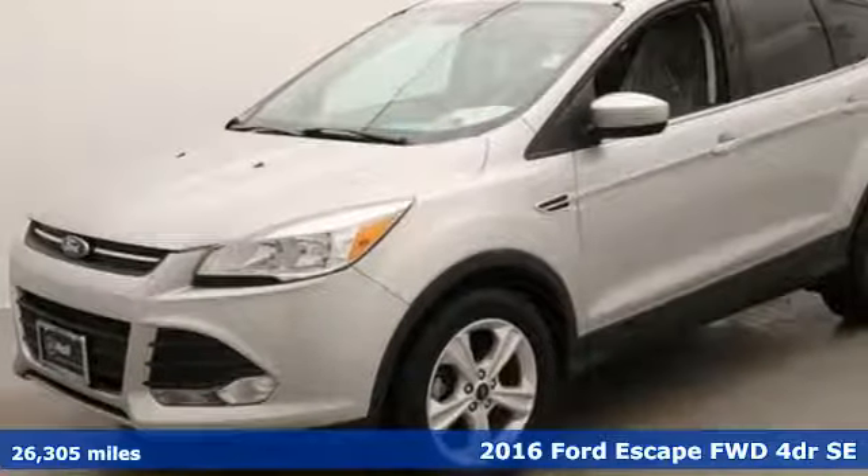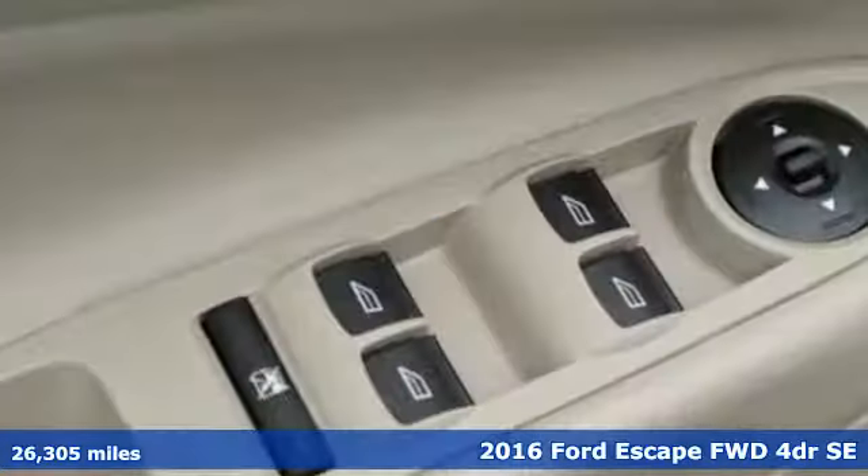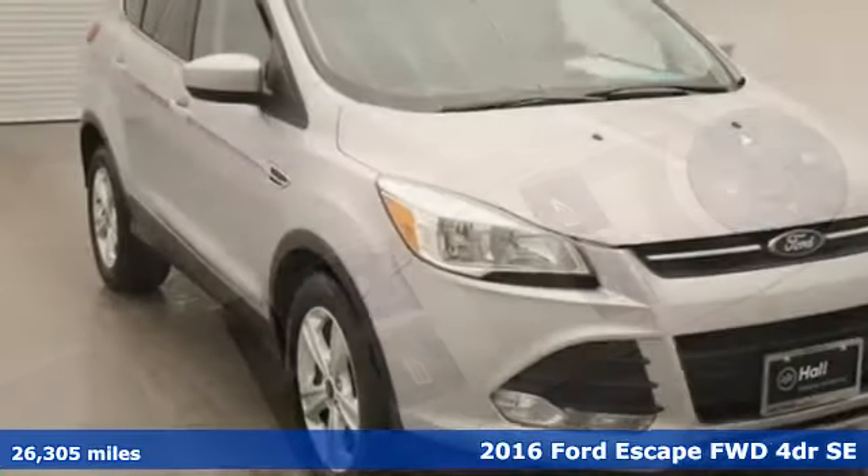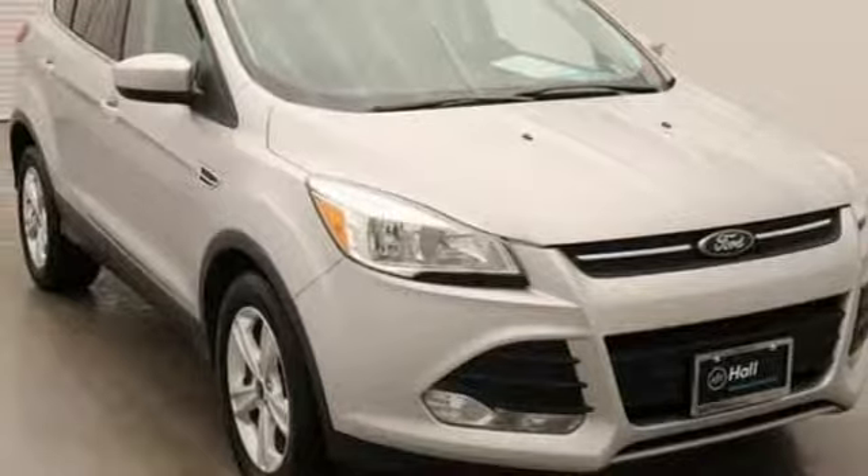Here's a 2016 Ford Escape. Ford has won over millions of loyal customers with a wide range of value-driven vehicles. It's well equipped with the features you need.